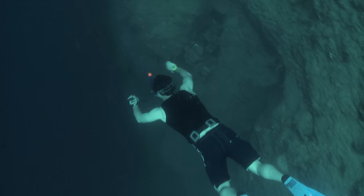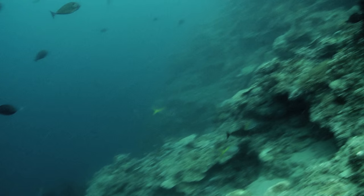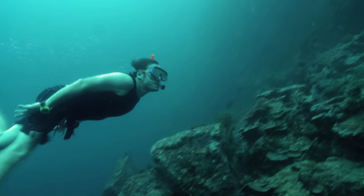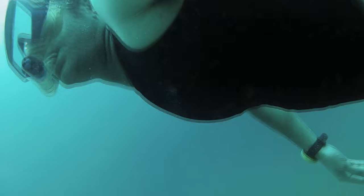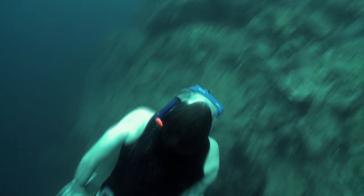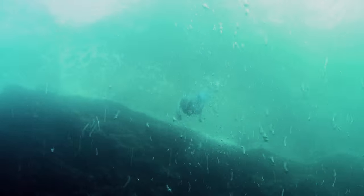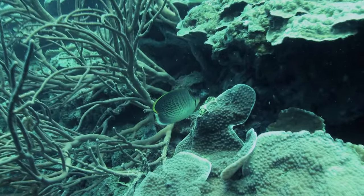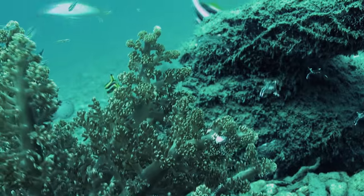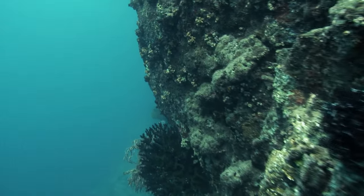The ocean floor in this region is generally flat and shallow. But as I dive down, I come across a massive underwater cliff that cuts sharply into the seabed. This is the edge of the caldera. It's like an Eden down there, and the side wall just goes vertical — it's like standing in a room looking at a wall.